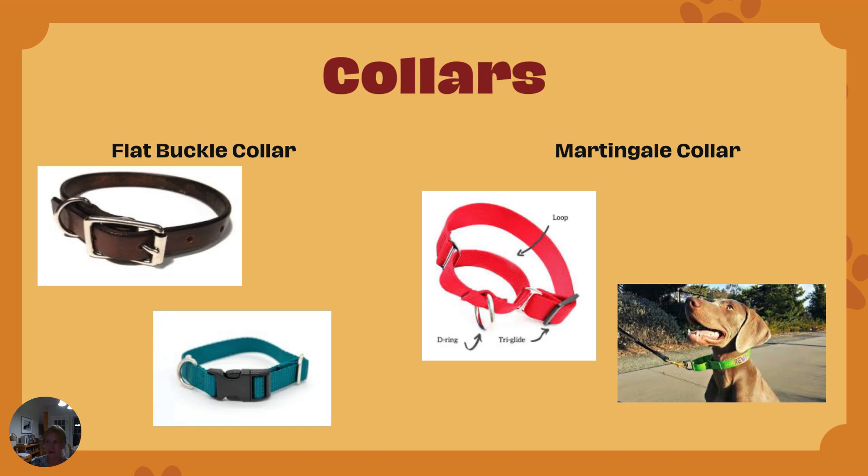As you can see, flat buckle collars can have different types of closures. A martingale collar always has that loop within a loop — that small loop might be cloth or it can sometimes be a chain. Canine Houdinis — dogs who are good at slipping out of collars — are best with a properly fitted martingale or a very secure harness.